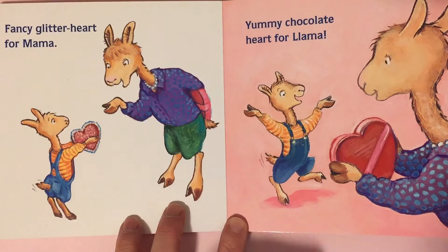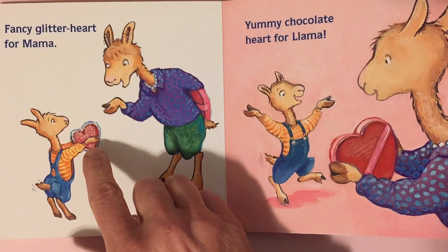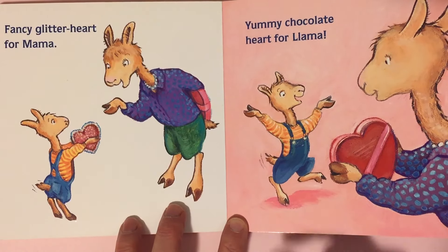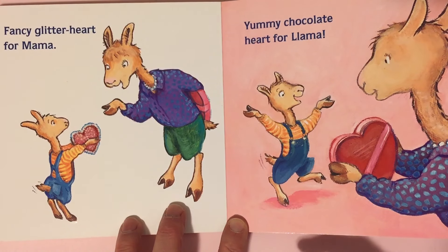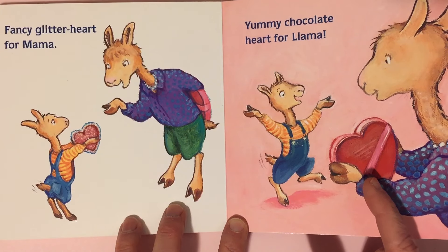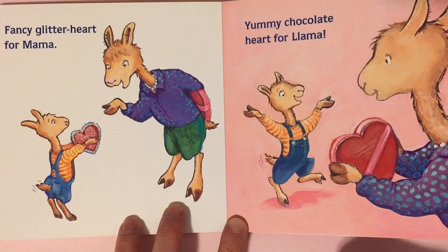Fancy glitter heart for mama. She's giving a heart with the glitter on it — a Valentine to her mama. Yummy chocolate heart for Llama. I think there are little chocolate hearts in there, candies for her to eat. That's a nice Valentine's Day present.